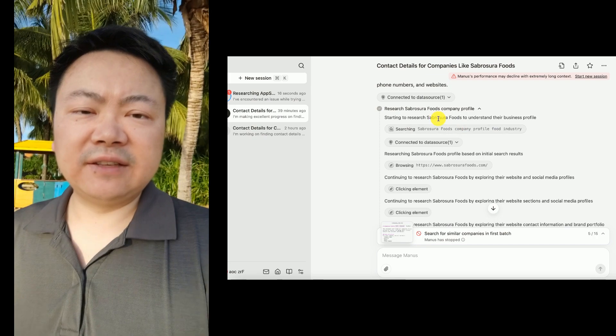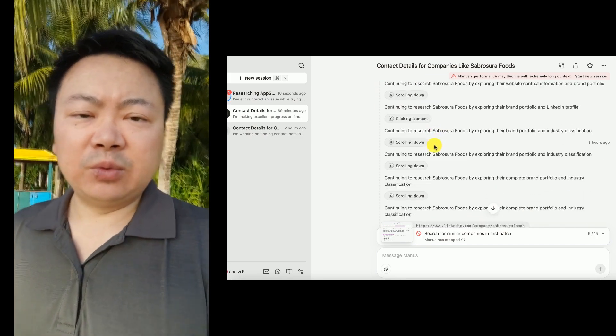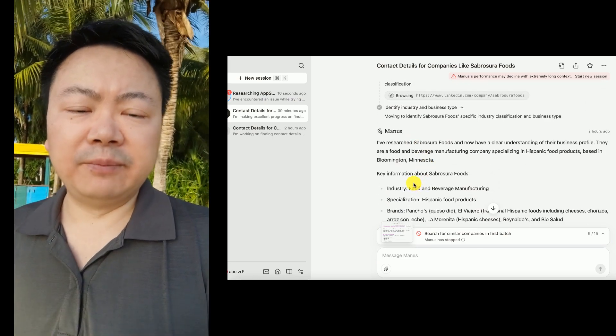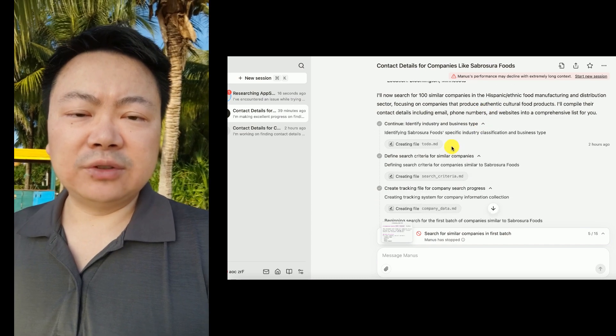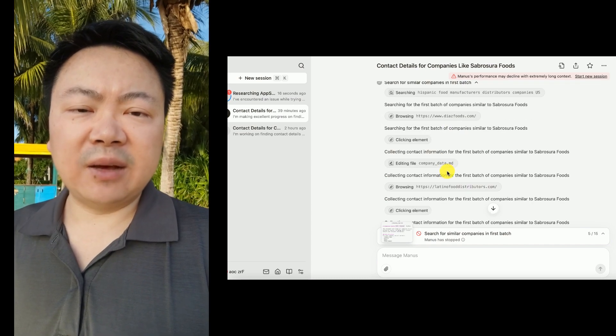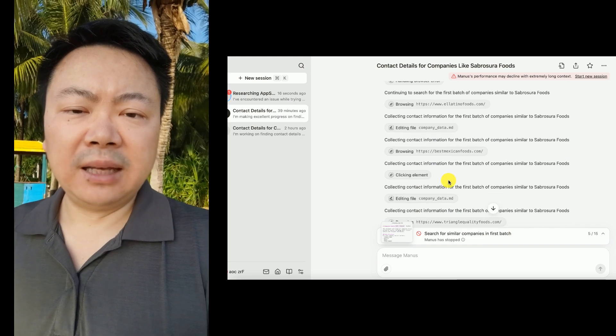An interesting feature I noticed is the ability to run multiple research threads simultaneously. There's no software installation required, as all scraping and browser activity appear to be handled directly on the Manus AI servers.